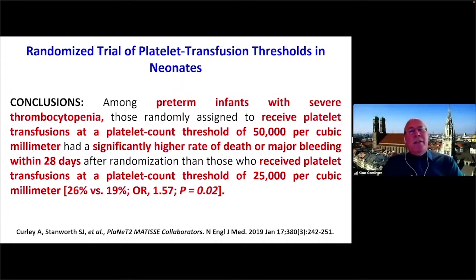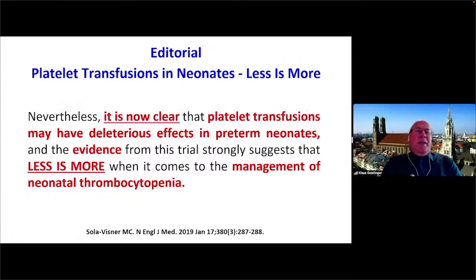Looking at the neonatal ICU — a study published in the New England Journal of Medicine in 2019 compared preterm infants with severe thrombocytopenia receiving platelet transfusion at a liberal threshold of 50,000 per microliter versus a restrictive threshold of 25,000 per microliter. Liberal platelet transfusion was associated with more mortality with an odds ratio of 1.57. The editorial concluded it is now clear that platelet transfusion may have deleterious effects in preterm neonates, as shown for adults — the evidence strongly suggests that less is more in managing neonatal thrombocytopenia.